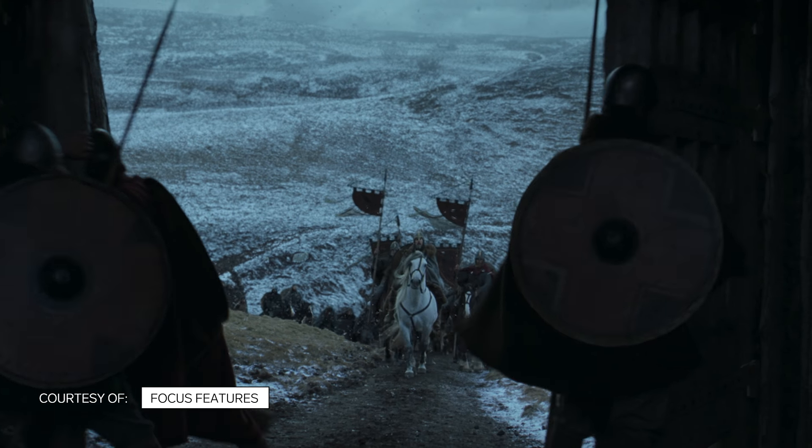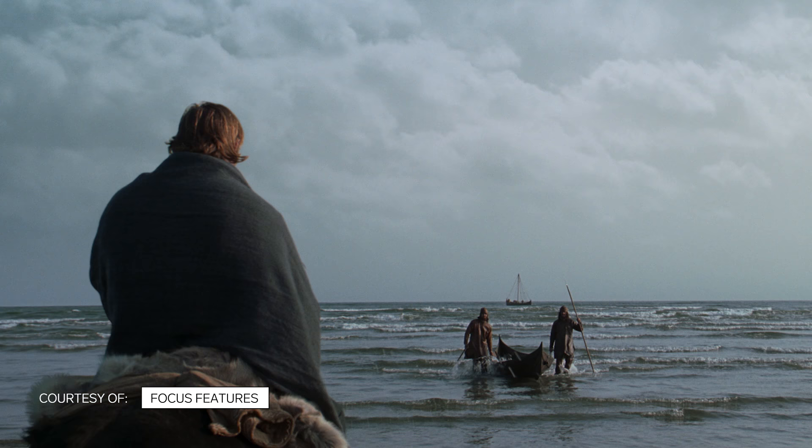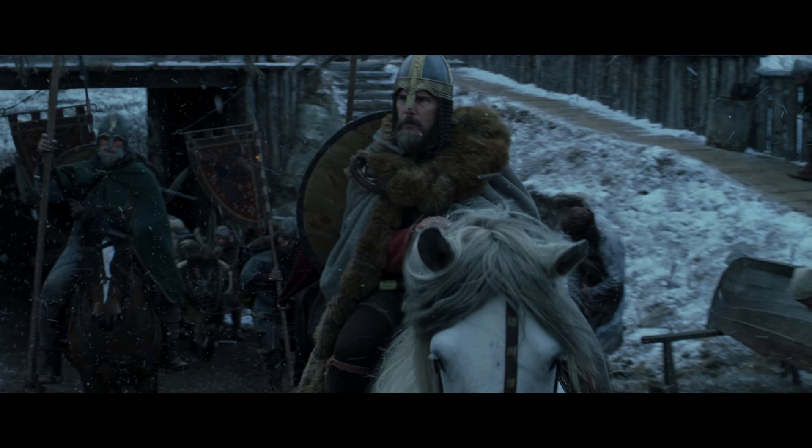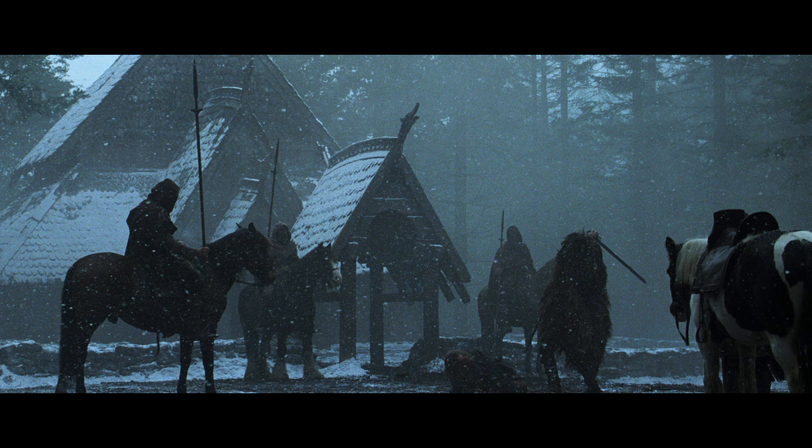Director Robert Eggers' latest film, The Northman, is being described as the most accurate depiction of Viking culture ever rendered on film. It's very layered, it's very deep. Even the things out of focus in the back of the shot, they're all things that have been carefully worked on.